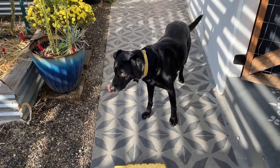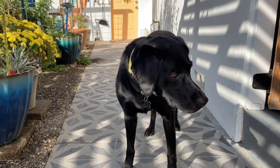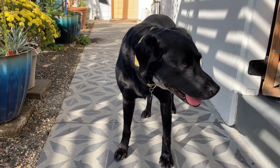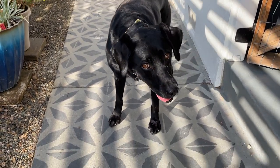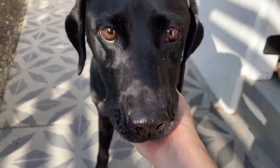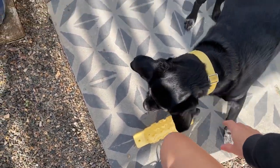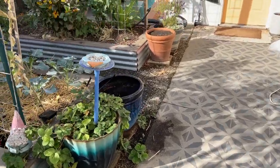First things first, let me reintroduce Liberty, who's our little black lab and namesake. She is our black lab, she's eight years old now, so considered a senior dog. She's usually behind the scenes here, but she's hanging out with me today in the garden, so I thought I'd reintroduce her for you guys.